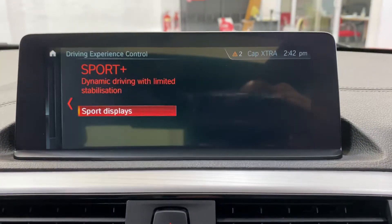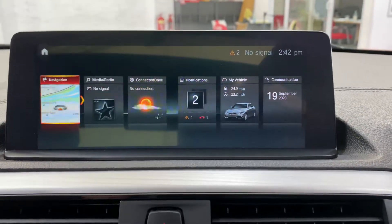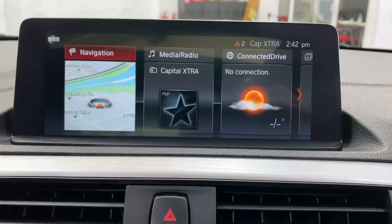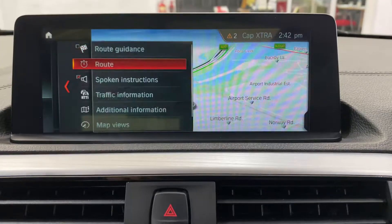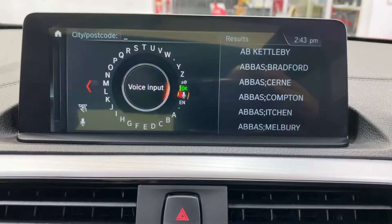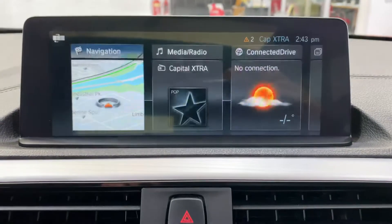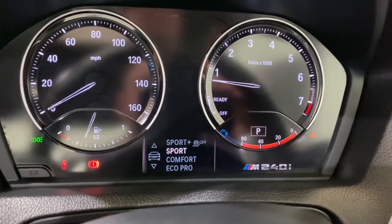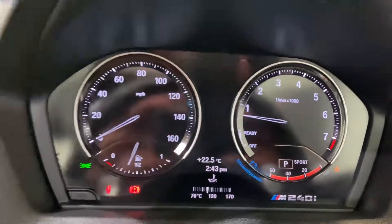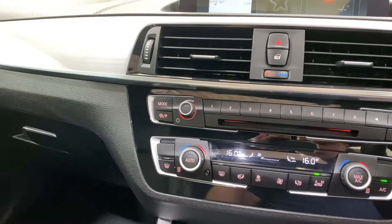You can go right into sport plus which will take off some of the traction control. The screen is also a touchscreen sat nav — the latest one — so you've got all your navigation in here. You can write on the top of the iDrive pad to enter a destination or use voice control. The car also has dual climate control, and you can monitor oil temperature as well.